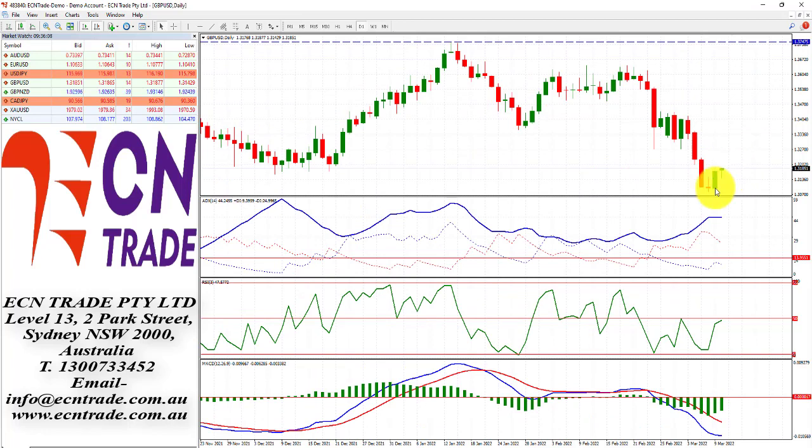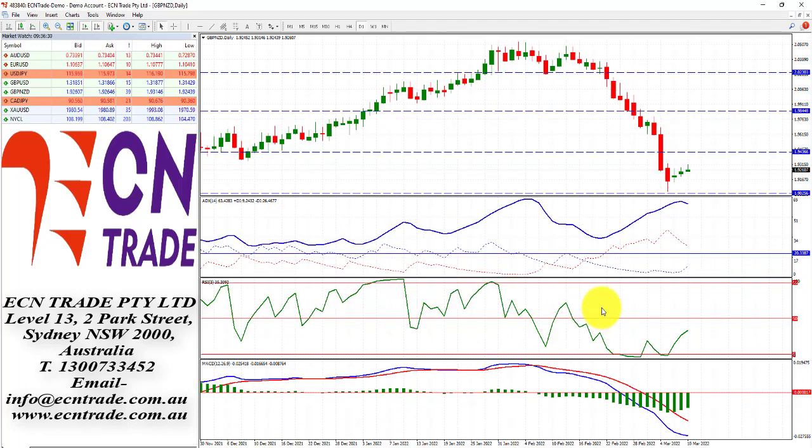A nice rebound for Sterling since that inverted hammer, but we're still waiting for a move through the midway point around 50. If we see a break, it could see a further rise up to 1.3210 to 1.3280-1.3290. I feel the market has overextended itself, but maybe the bulls can take this challenge higher. That would also put a little bit more leg room for Sterling Kiwi, as I'm still waiting for that challenge to the topside around 1.9420.